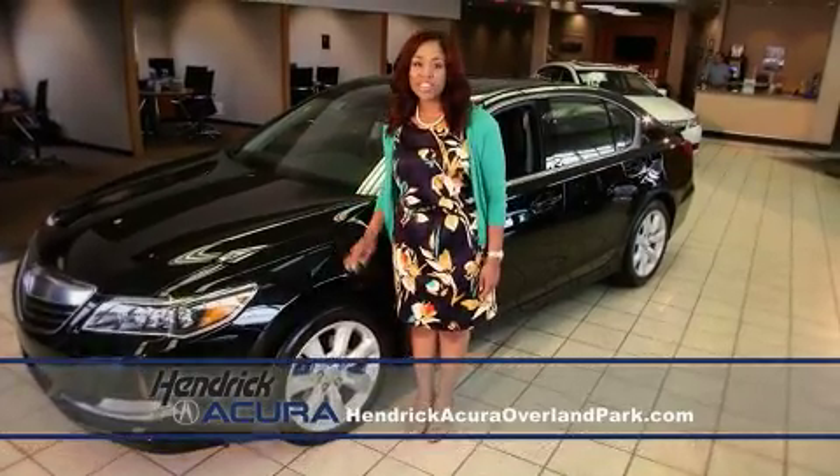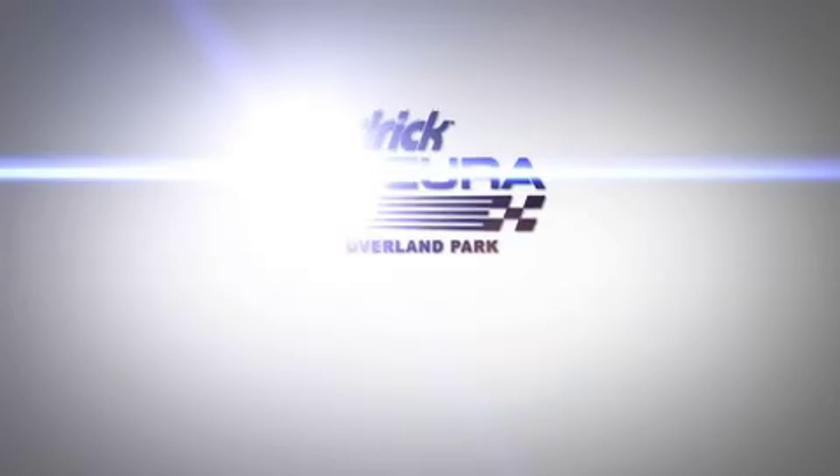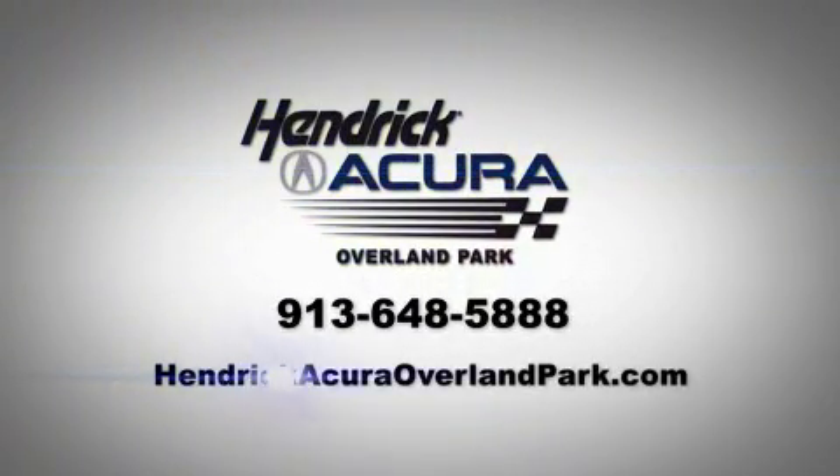Get the Hendrick Advantage — an easy, straightforward sales process. See our entire inventory online at HendrickAcuraOverlandPark.com.